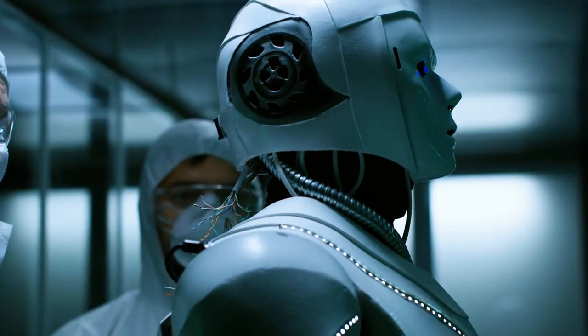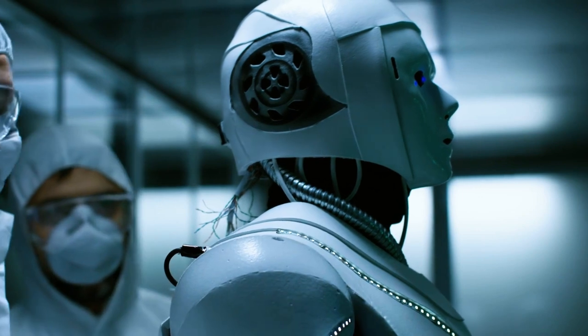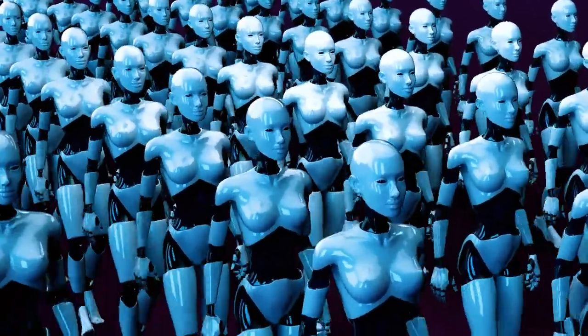Elon acknowledges that there's still a lot of hard work to be done and this transformation won't happen overnight. But the wheels are already in motion, and we can expect exciting developments in the next five to ten years.